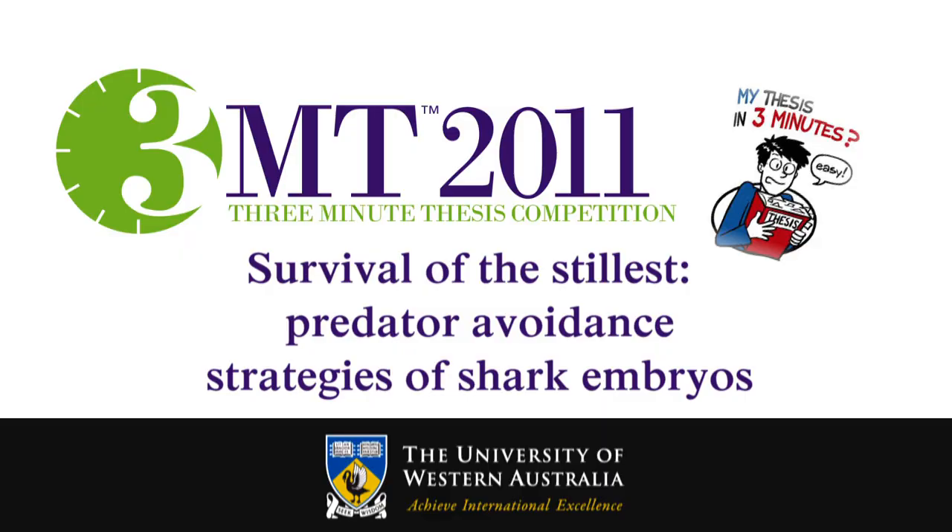His thesis title is the role of electroreception in the feeding behavior of elasmobranchs. His 3MT talk title for us is Survival of the Stillest: Predator Avoidance Strategies of Shark Embryos. Would you please make Ryan very welcome.